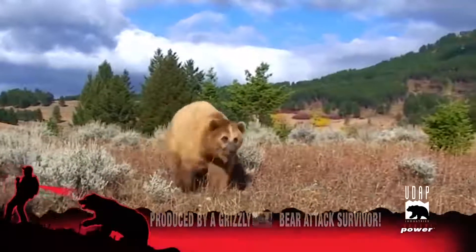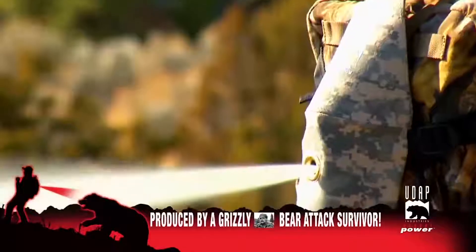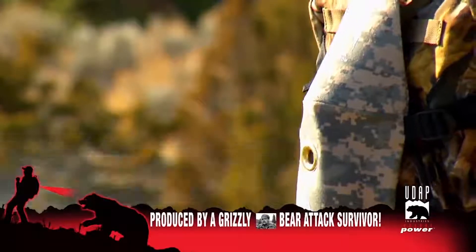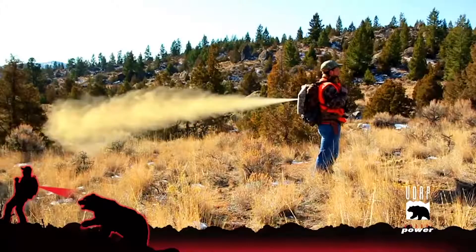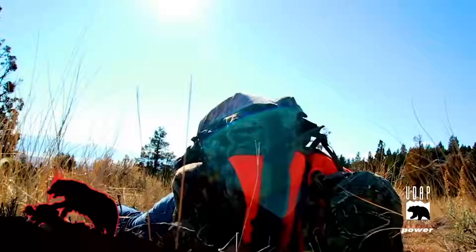Though some experts question if pepper spray is effective enough to stop or discourage a bear attack, the Back Attack Pack could give you a fighting chance. In an attack scenario, that's just about the best you can hope for.